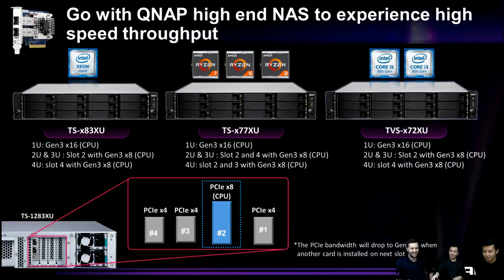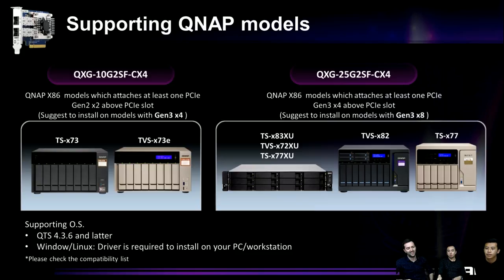For 10G cards, PCIe Gen 2 x2 is supported but Gen 3 x4 is recommended. For 25G cards, Gen 3 x4 is the minimum recommendation, while Gen 3 x8 delivers better performance. Regarding software, QNAP NAS running QTS 4.3.6 and above supports this card natively. For your own server or PC, download the driver for Windows or Linux. Check our compatibility list for details.